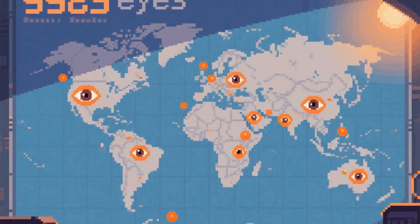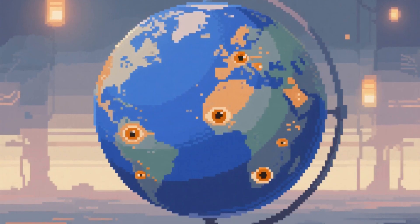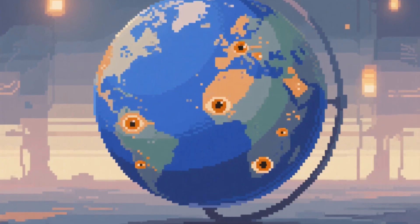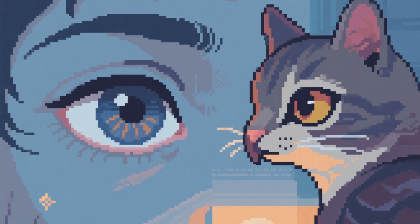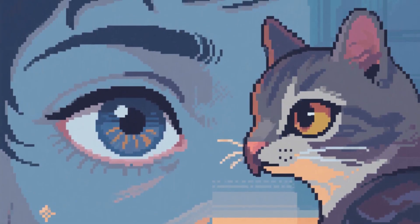The geographic distribution of amber eyes is peculiar too. They appear in random pockets worldwide — parts of Asia, South America, Southern Europe — with no clear migration pattern. It is as if nature occasionally experiments with recreating predator eyes in humans, just to see what happens.